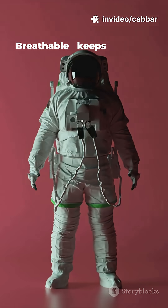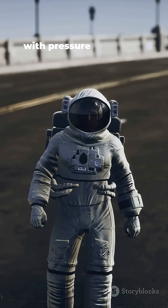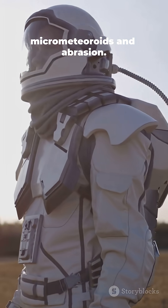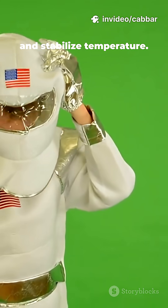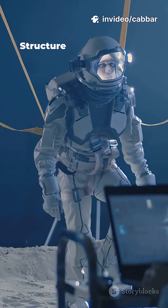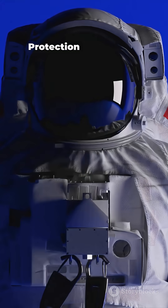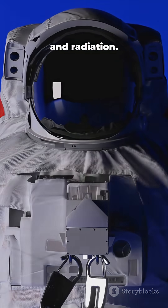Those 12 layers make the suit breathable — keeps you alive and oxygenated. Mobile — supports movement with pressure and joints. Bulletproof-ish — resists micrometeoroids and abrasion. Insulation — layers trap heat and stabilize temperature. Structure — restraint layers keep suit shape under pressure. Protection — outer shell resists debris, UV, and radiation.